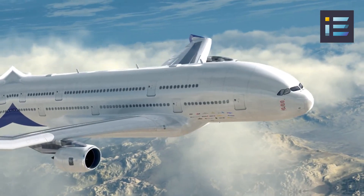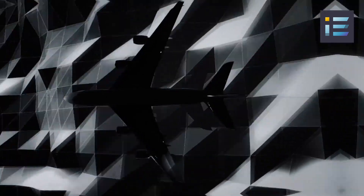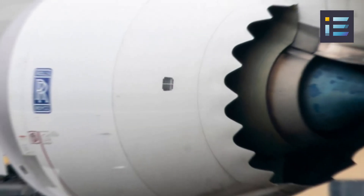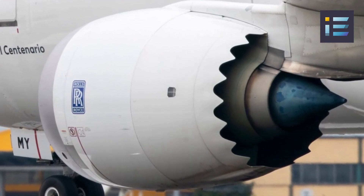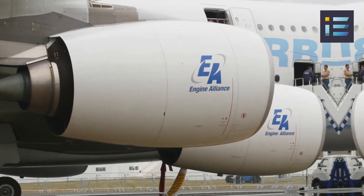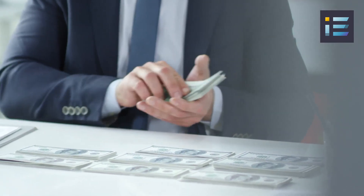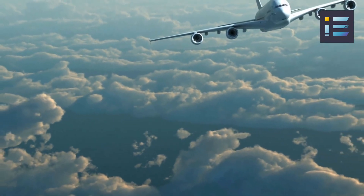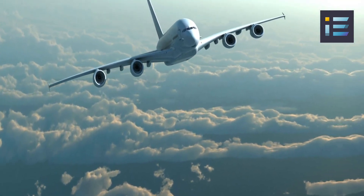Fuel efficiency is another notable aspect of the A380's specifications. Despite its size, the aircraft utilizes advanced technologies and aerodynamic design to optimize fuel consumption. The four powerful engines employed by the A380, such as the Rolls-Royce Trent 900 or Engine Alliance GP7200, provide exceptional thrust and fuel efficiency, resulting in reduced emissions and operational costs for airlines. This emphasis on fuel efficiency aligns with the growing need for sustainability in the aviation industry.